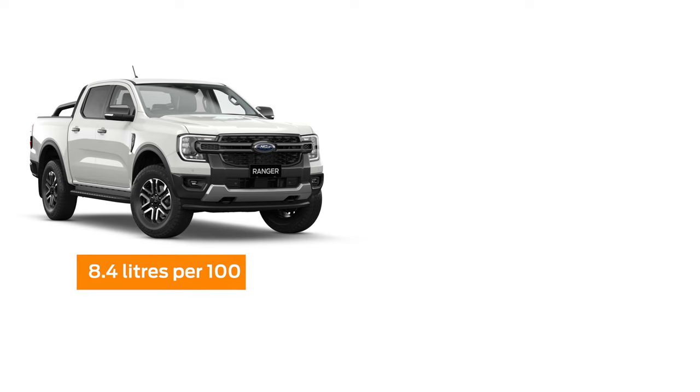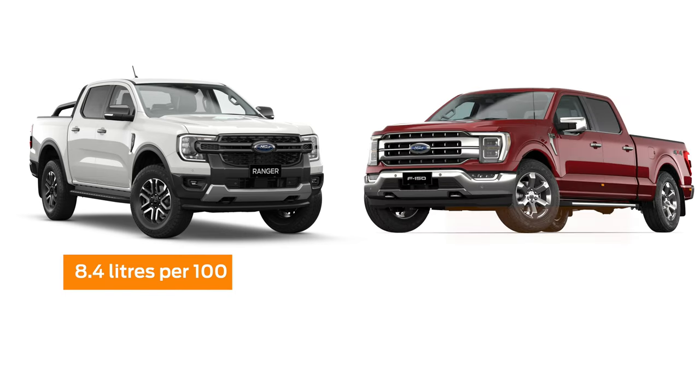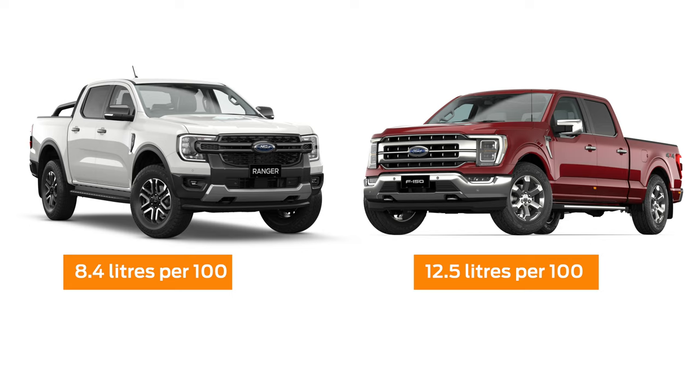Across the fuel economy, for the Ranger we've got 8.4 litres combined per 100 kilometres, and you've got 12.5 litres on the F-150.